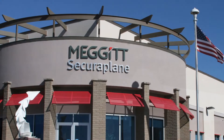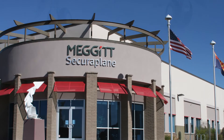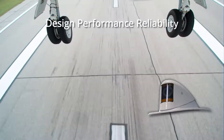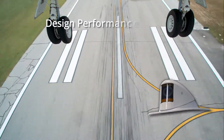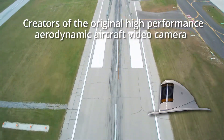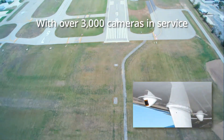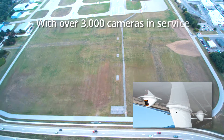SecuraPlane Technologies. For over 20 years, SecuraPlane has led the industry in aircraft video camera design, performance, and reliability. SecuraPlane was the creator of the original high-performance and aerodynamic video camera, and there are over 3,000 of these video cameras in service on aircraft worldwide.